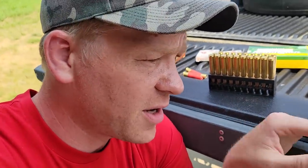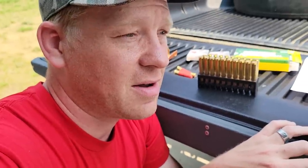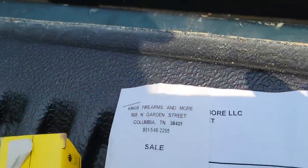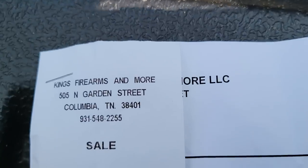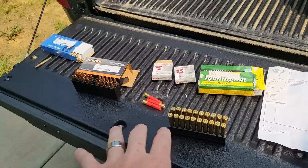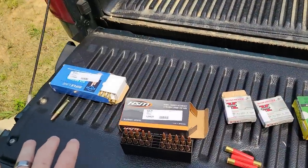So I was in Spring Hill, looked it up. Well, come to find out there's a little shop in Columbia, Tennessee. I don't go there hardly ever. And they had some really cool stuff, and I picked up some really cool stuff. Let me show you. Shout out to these guys - Kings Firearms and More in Columbia, Tennessee. That's where I picked all this up.